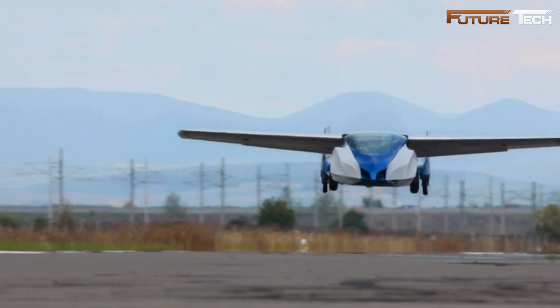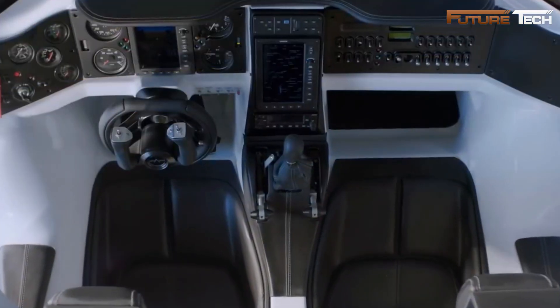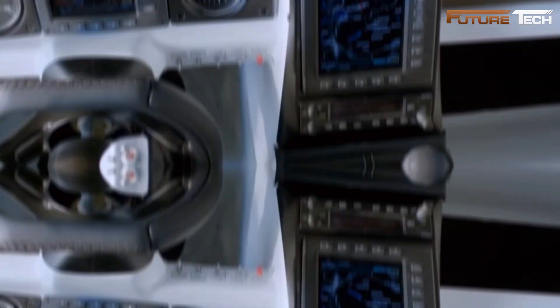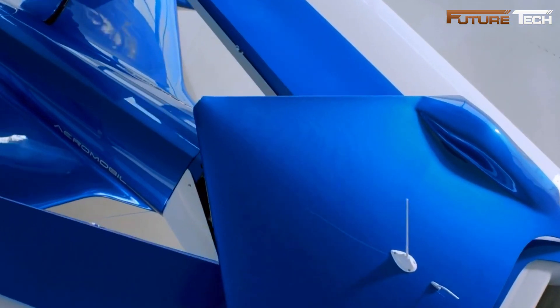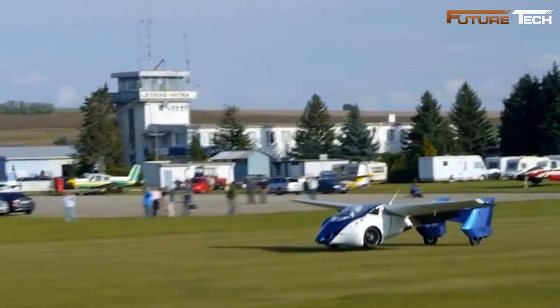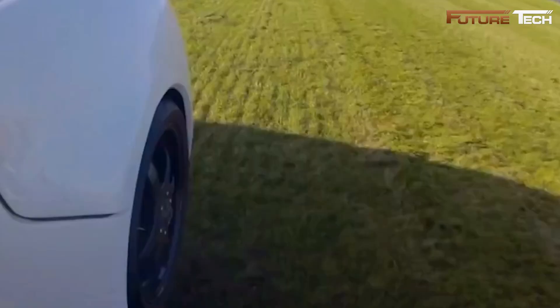The folding wings ensured it could fit into standard parking spaces, and its lightweight carbon fiber body enhanced both strength and aerodynamics. Safety was prioritized with features like a ballistic recovery parachute system and a reinforced carbon fiber occupant cell. The vehicle also offered optional autonomous flight capabilities supported by advanced autopilot technology.